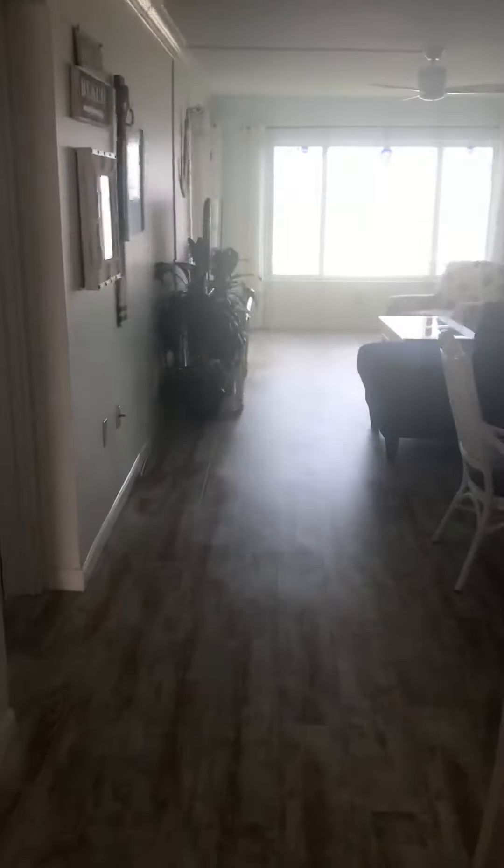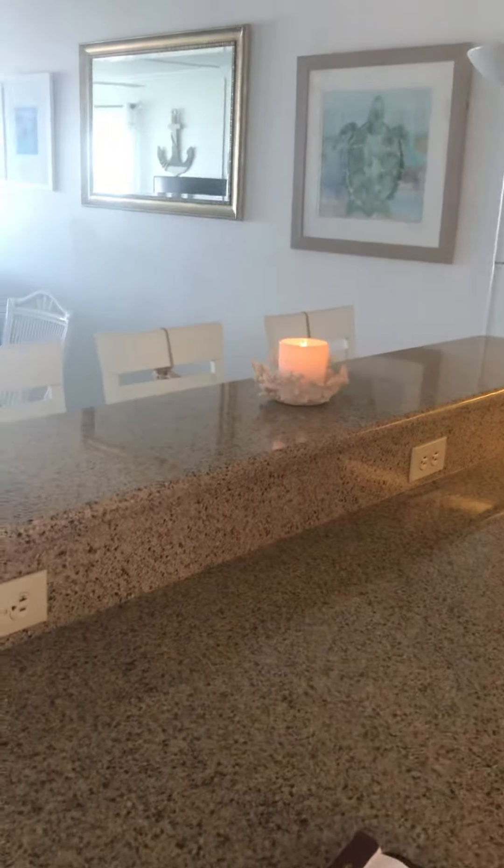This fifth floor oceanfront unit is totally renovated, open floor plan as you can see. Uniform vinyl plank floor throughout.